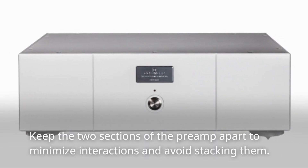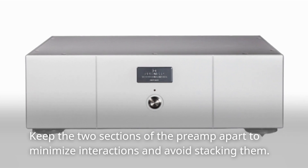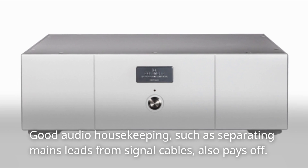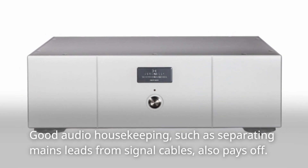Keep the two sections of the preamp apart to minimize interactions and avoid stacking them. Good audio housekeeping, such as separating mains leads from signal cables, also pays off.